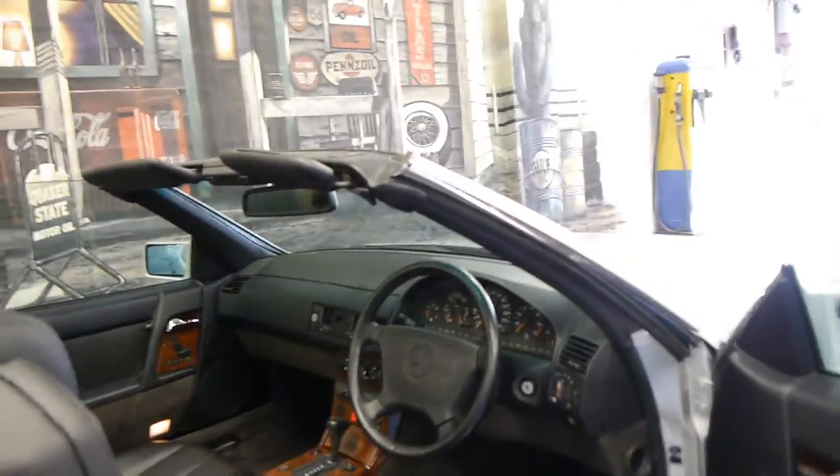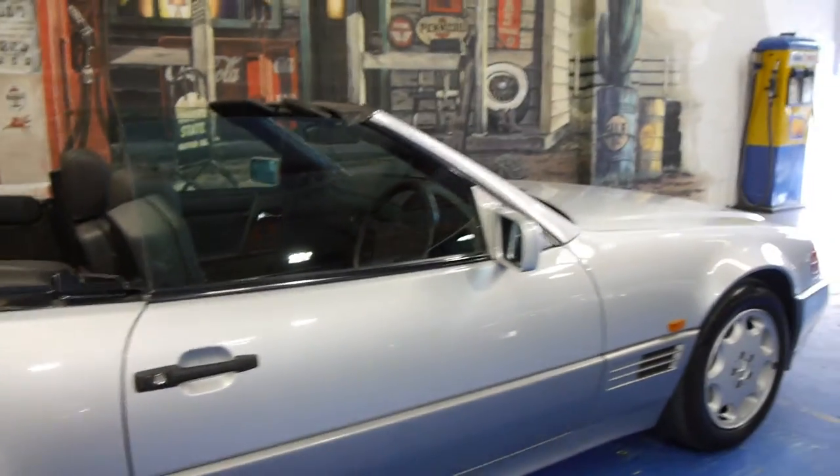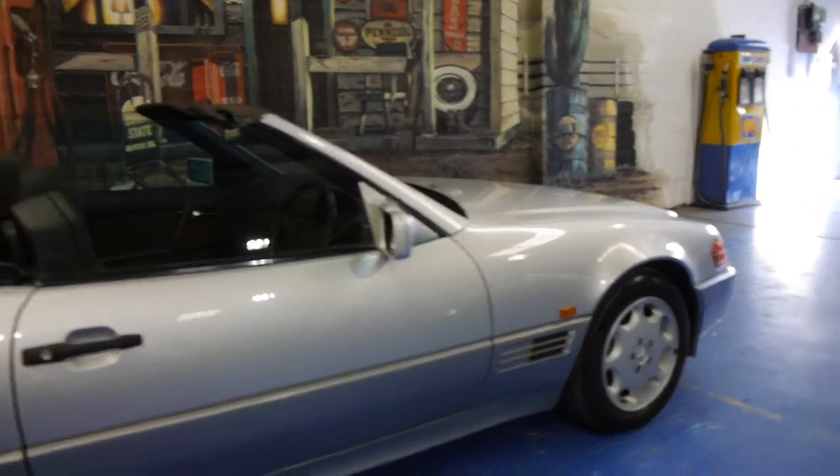These are one of the first cars in the world to have traction control. The electric roof works very, very well. The car's been very well maintained and it's got Michelin tyres.